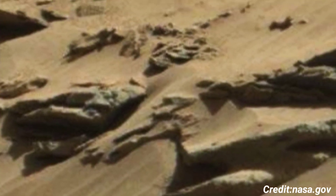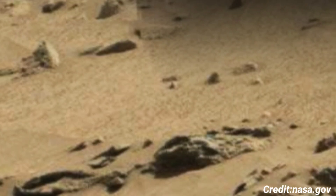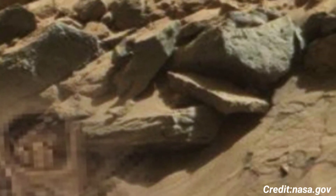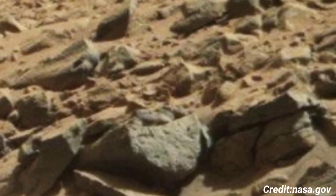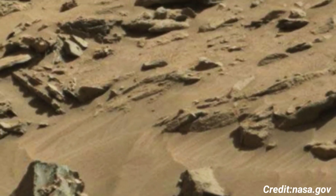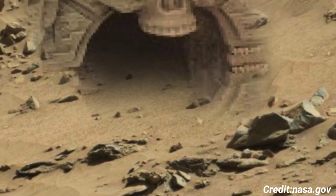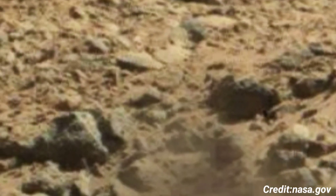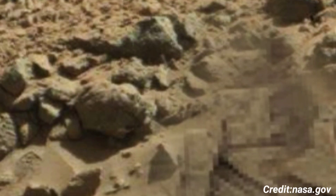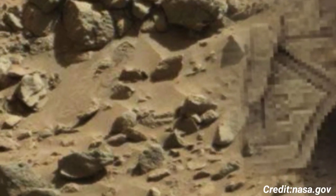The data obtained from the MAST Cam image taken on Sol 538 aids researchers in piecing together the planet's geological history. These high-resolution images allow for detailed examination of rock textures and structures, potentially identifying mineral compositions indicative of past water activity. This ongoing research is crucial in determining the ancient environmental conditions of Mars, which may have implications for understanding the planet's potential to support life, both past and present.